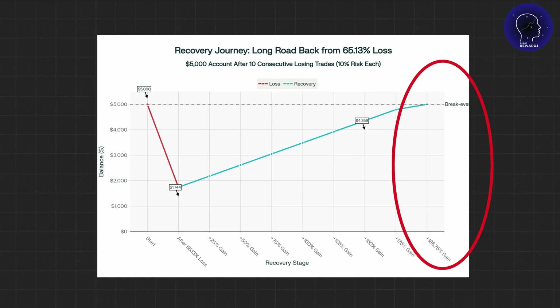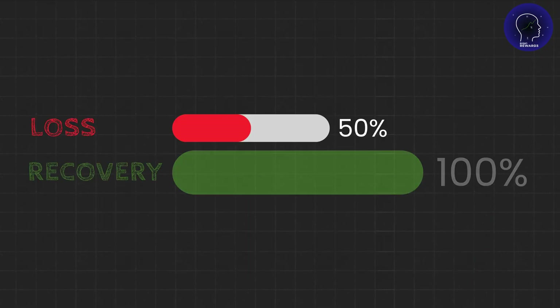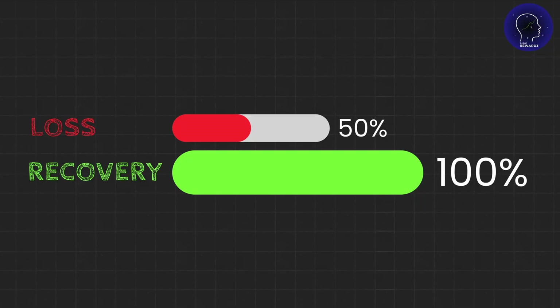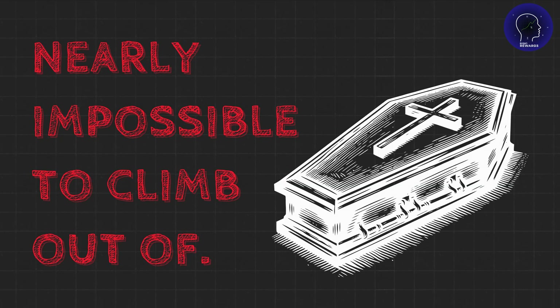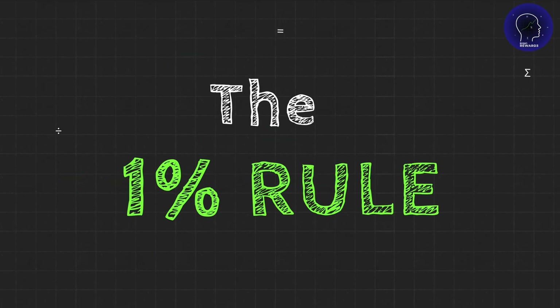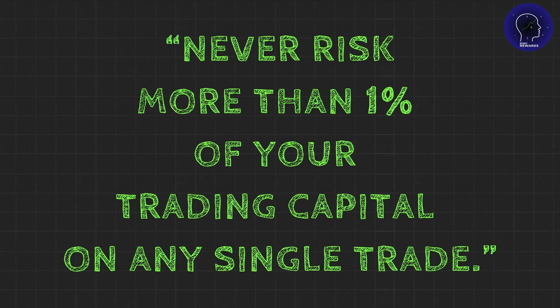That's the asymmetry of losses. A 50% loss requires a 100% gain to recover. This is why over-risking is a death sentence. You're not just losing money — you're digging a mathematical hole that becomes nearly impossible to climb out of. So what's the solution? The 1% rule. It's simple: never risk more than 1% of your trading capital on any single trade.